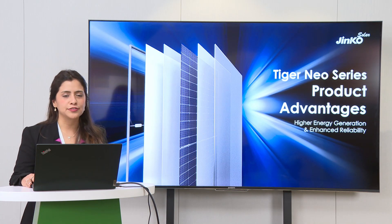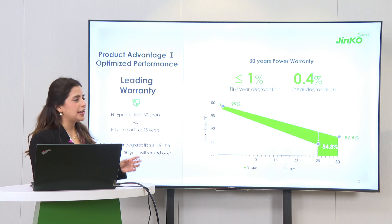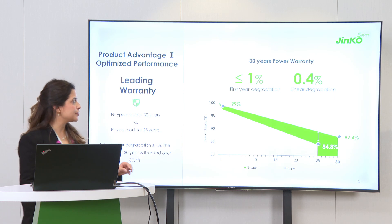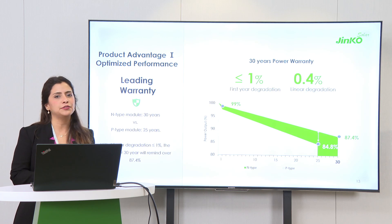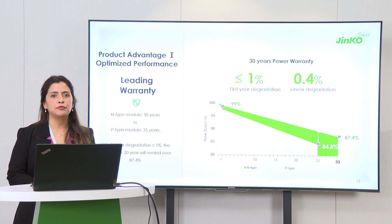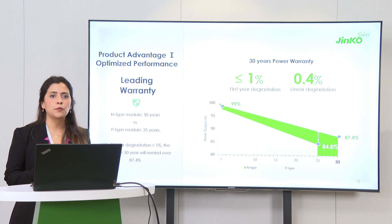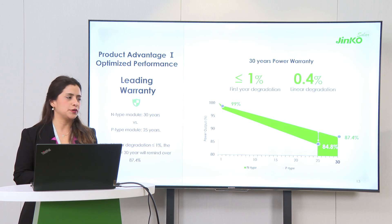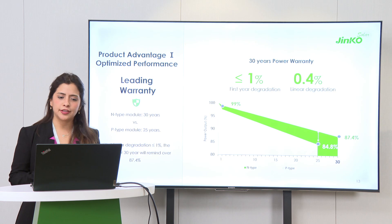What are the advantages of our products? Let's start with one that is very key: the warranty. Our warranty has clear advantages compared to any P-type traditional product on the market. Starting already in the first year, you can see only half the degradation of a standard module — only one percent — and then we have an annual degradation of 0.4%. What you see in green shows all the advantages we can offer compared to P-type. You can also see we have five extra years on top of a standard module. At the end, this will also enhance your LCOE and your project security.